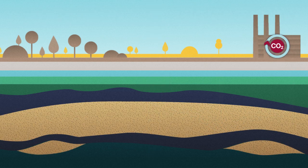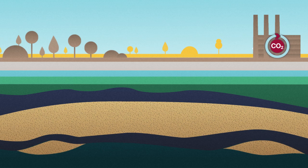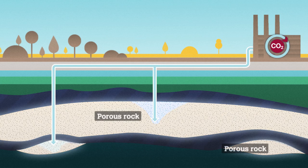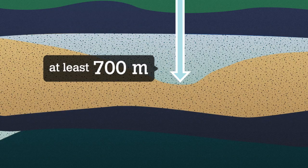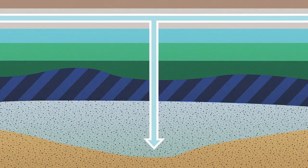Storage starts by pumping liquid CO2 into a carefully chosen reservoir. There are two main types of CO2 storage reservoirs: deep saline aquifers, which contain undrinkable salt water, and depleted oil and gas fields. Both have the same key geological features to safely store CO2: a layer of porous rock at the correct depth to hold the CO2, sufficient capacity, and an impermeable layer of cap rock to seal the porous layer underneath.